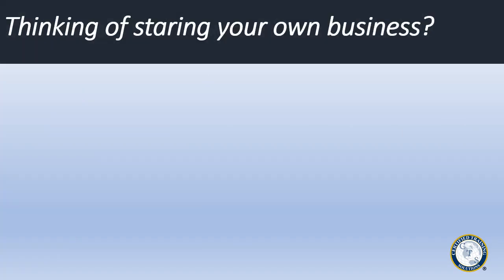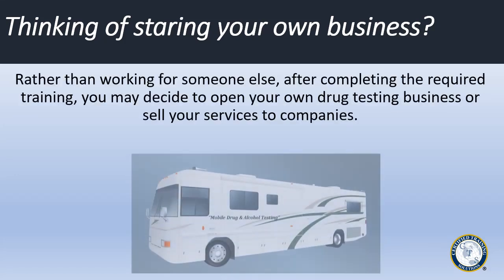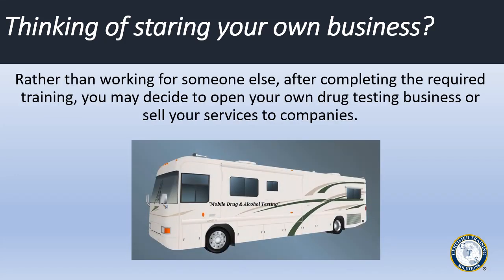Are you thinking of starting your own drug testing business? Rather than working for someone else, after completing the required training, you may decide to open your own drug testing business or sell your services to companies.